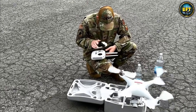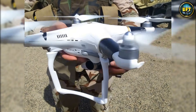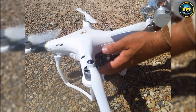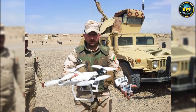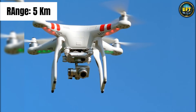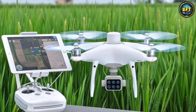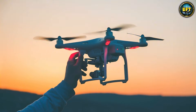Now why would a military force use a consumer drone? The answer is actually really smart — it is all about training and accessibility. Before you hand a soldier the controls of a multi-million euro predator, you want to make sure they know the basics of flight dynamics, and the Phantom 4 is the perfect classroom. It is reliable, shoots crisp 4K video, and has obstacle avoidance sensors that save rookie pilots from crashing into trees. It has a range of about 5 kilometers and can fly for roughly 28 minutes, which is plenty of time to practice reconnaissance drills without risking expensive military hardware, and it is small enough to fit in a backpack.